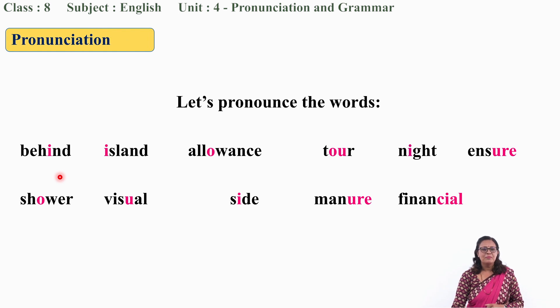Very good. This word is 'behind.' Say after me: Behind. Behind. Let us move to the next word: Island. Island. How to pronounce it? Island. Island.